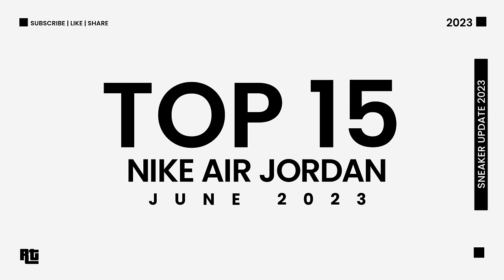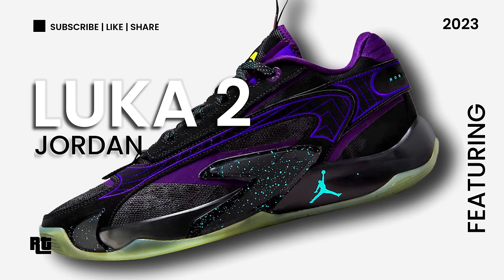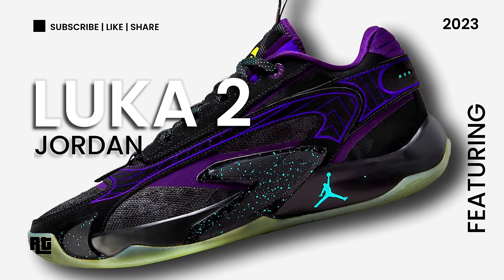Top 15 latest Nike shoes for the month of June 2023, third week, featuring the new signature shoes of Luka Doncic, the Jordan Luka 2.